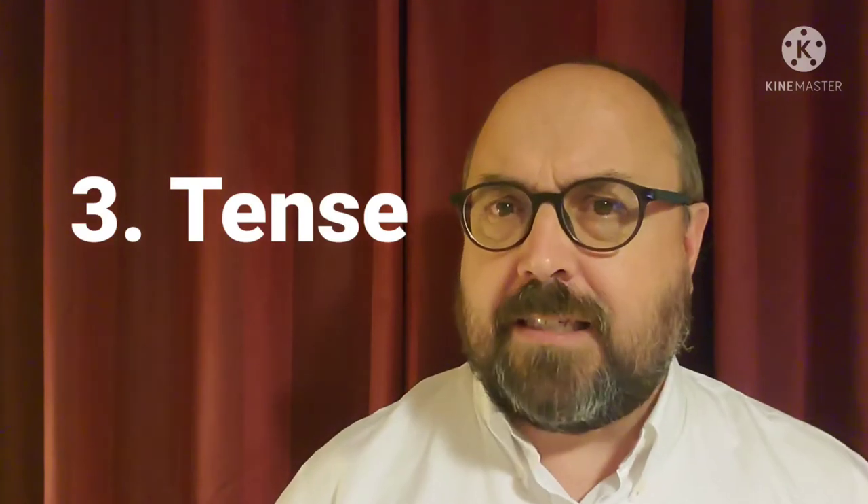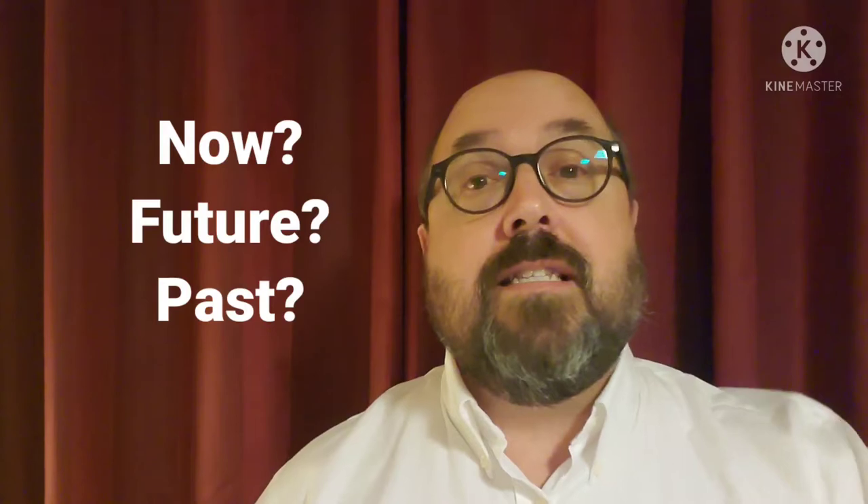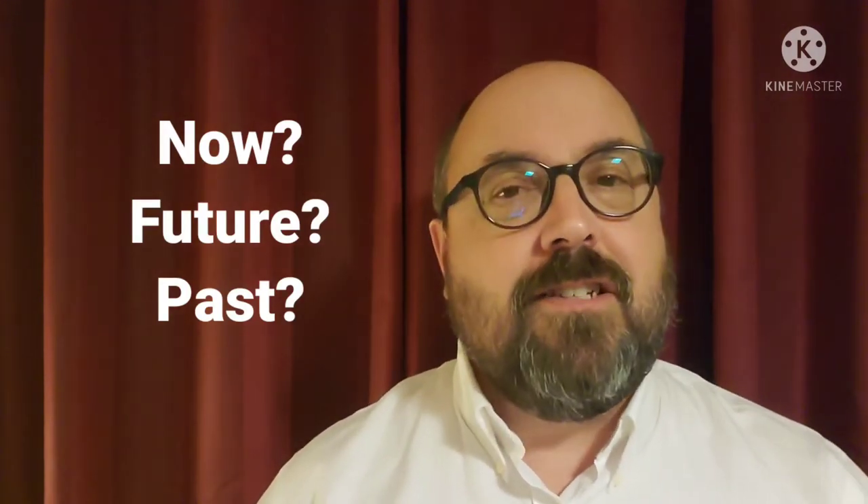Tip number three is listen for the tense — the verb tenses. Is it talking about now, the present tense? Something in the future happening? Or is it going back into the past? Listen carefully for the tense so you'll know when that story is taking place.